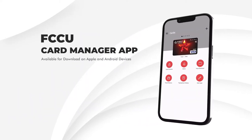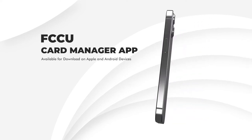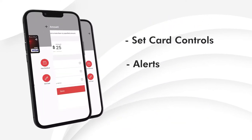Keep up with your spending and protect yourself with the FCCU Card Manager app. Fight fraud fast by setting card controls and alerts that you want to receive about your card activity.